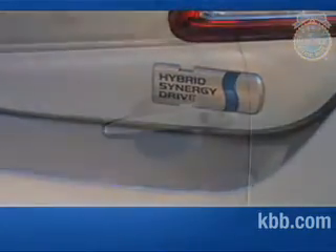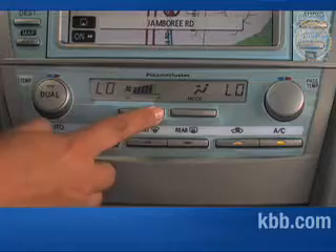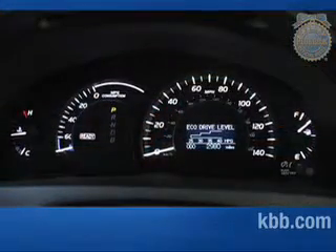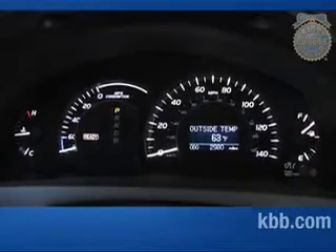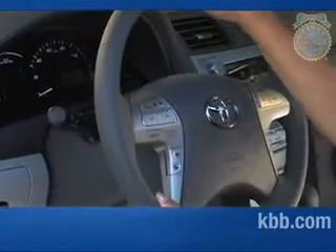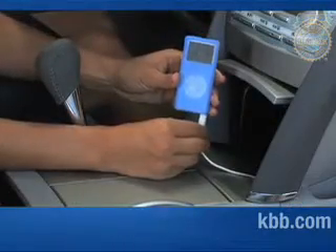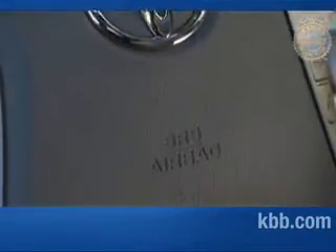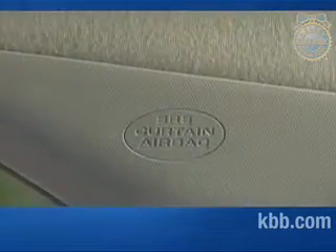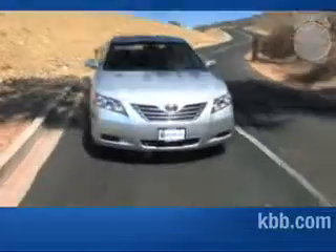The Camry Hybrid comes well equipped with power accessories, smart key keyless entry and start, eight-way power driver seat, and dual zone automatic climate control. Other features include a multi-information display with eco-drive level, hybrid system energy flow diagram, and outside temperature display. A tilt and telescopic steering wheel with audio, temperature, and cruise controls, and an AM-FM stereo with single CD and auxiliary input jack are also standard. Occupant safety is covered by a full complement of airbags, including front-side impact and front and rear side curtain airbags. Other safety features include electronic vehicle stability and traction control, and anti-lock brakes.